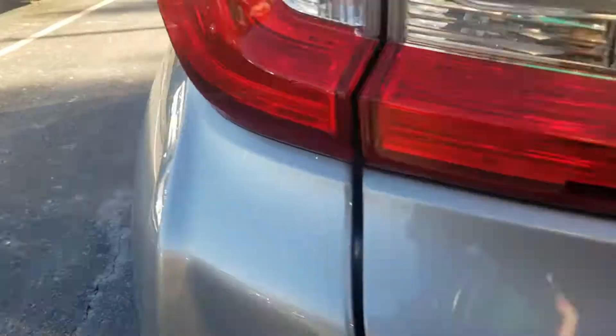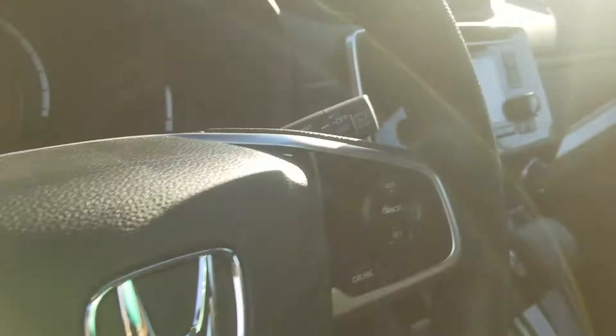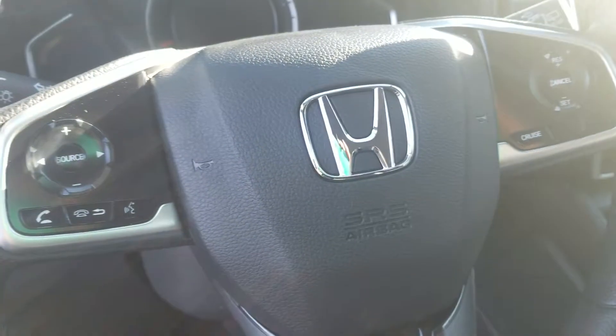In the front, you'll see it's got Bluetooth connectivity and a screen. Your backup camera will come through here. Steering wheel mounted controls.